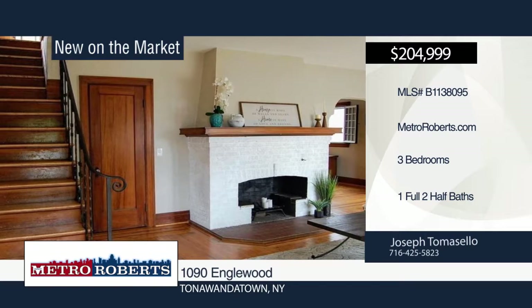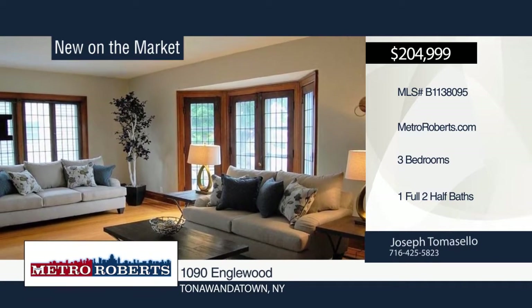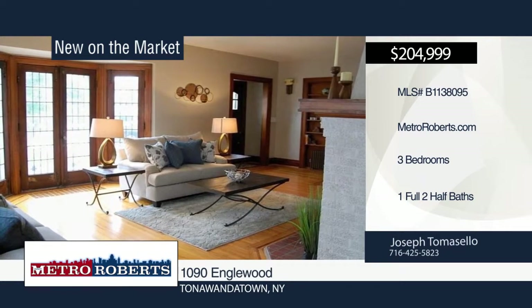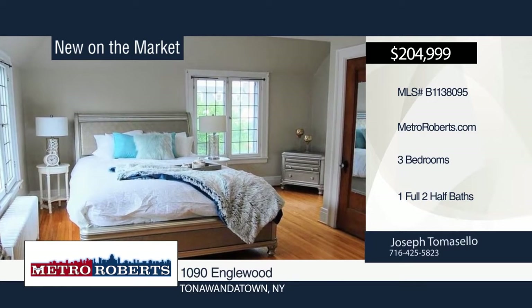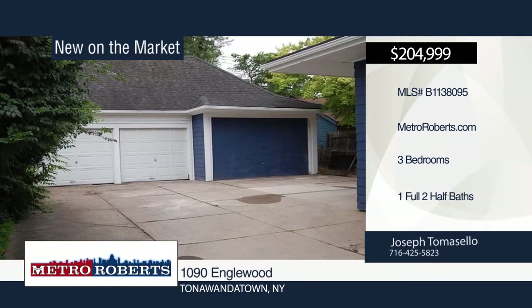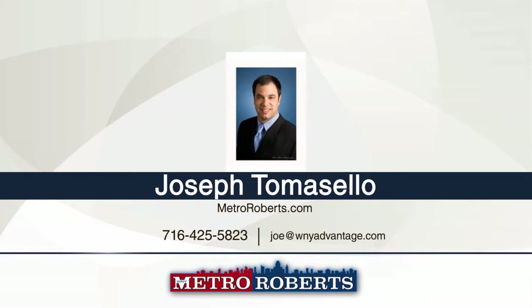Off the living room is a large formal dining room that opens to a spacious kitchen with granite counters and ample storage. The basement is partially finished with a wood-burning fireplace and exterior walk-out. You'll love the low-maintenance yard. Located within walking distance to schools, post office, and much more — make this one yours with a call to Joseph Tomasello.